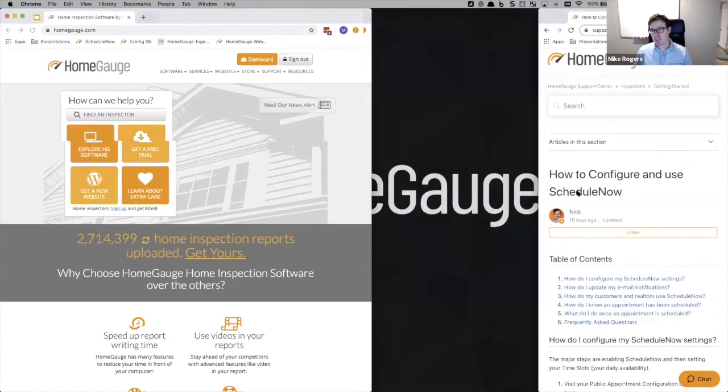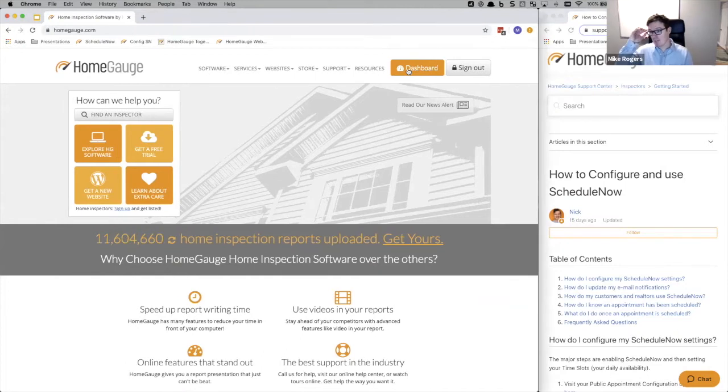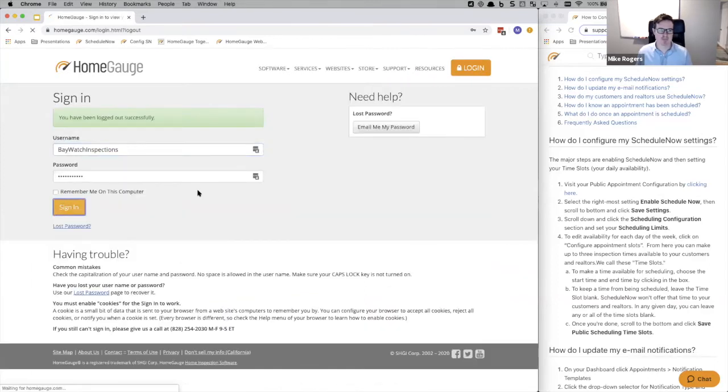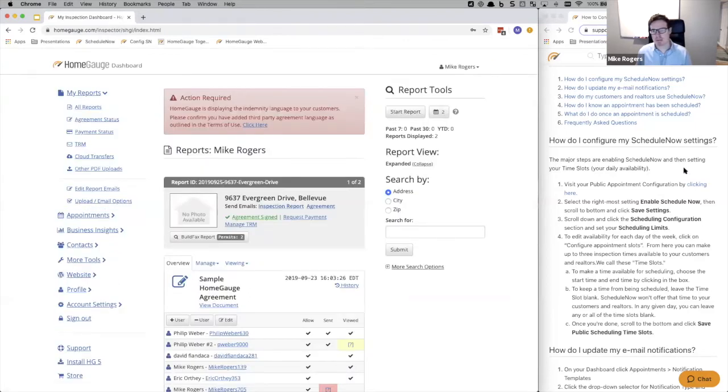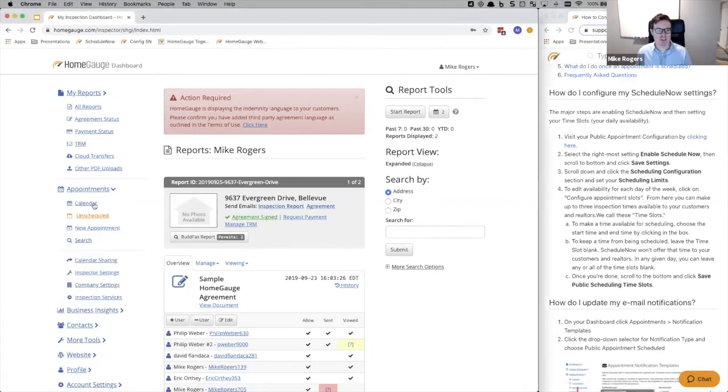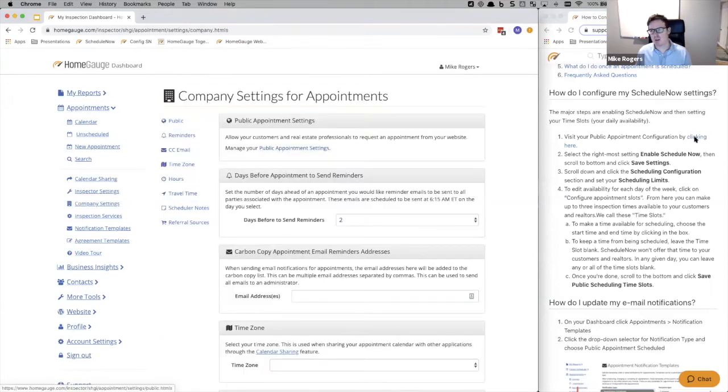On the right-hand side, I'm going to follow the instructions and sign into my own demo account. I'm going to set it up and test it — I'll show you how to get the scheduler set up, how to configure your working hours, how to configure your time slots, and then how to test it. I'm at the inspector dashboard. It says the major steps in enabling ScheduleNow and setting your time slots are below, with a link that takes you exactly to the page you want — company settings, public appointment settings.